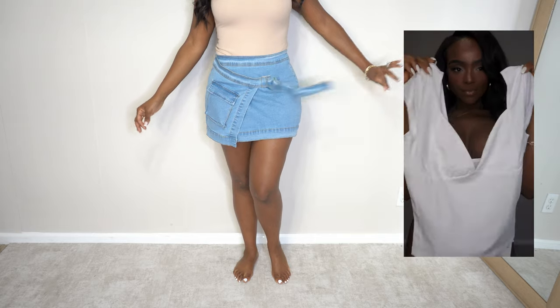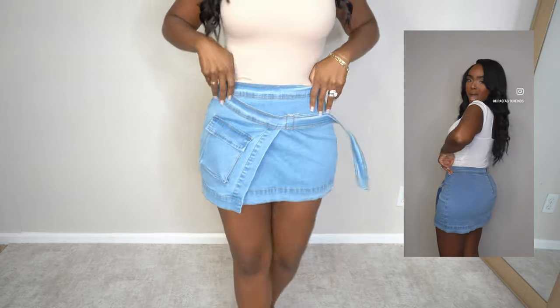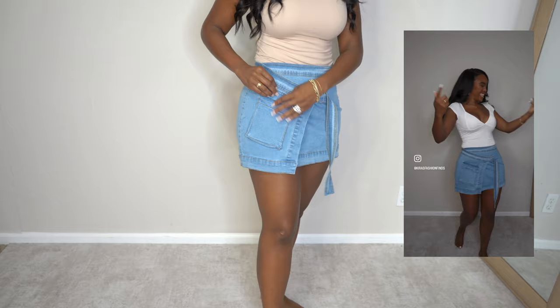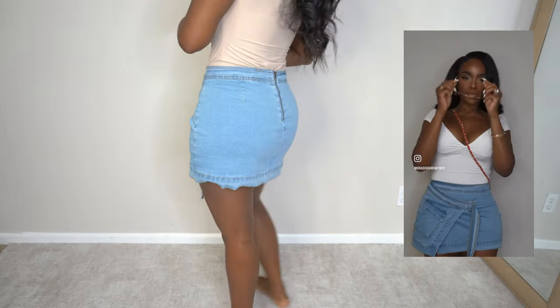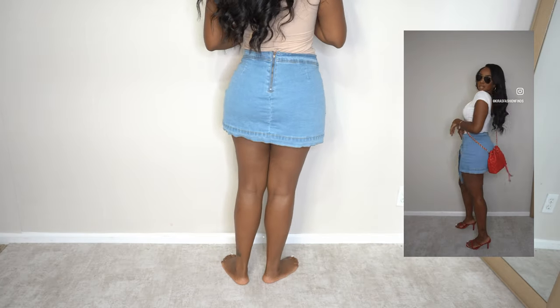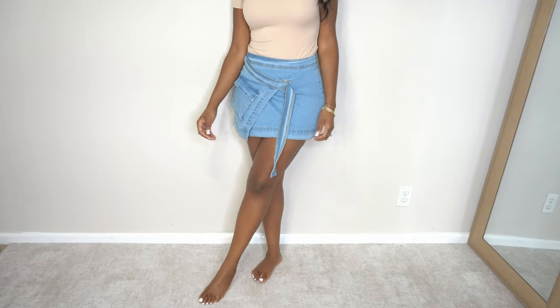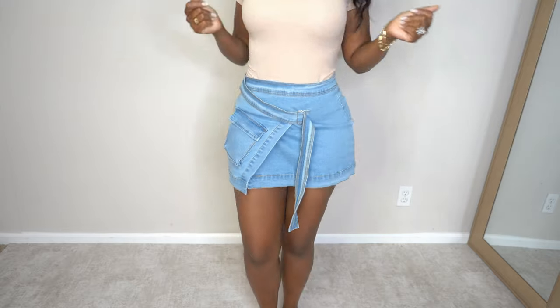I liked this skirt from the pictures, but when I got it home I realized it has major stretch — I was so excited! It has a functional pocket, it's a cute little mini, and I feel it's the perfect length. I love how the hem is a little asymmetrical with a little flap over. It can be casual or dressed up, and ten out of ten recommend.